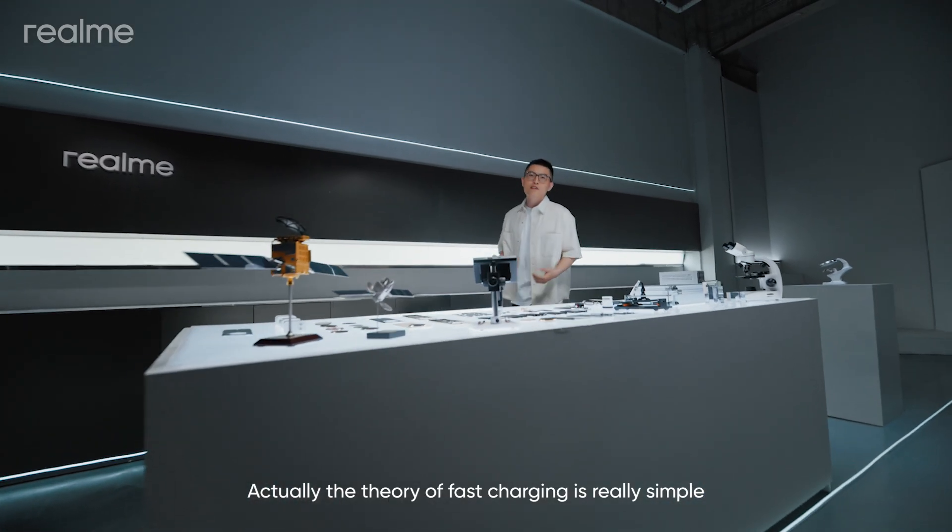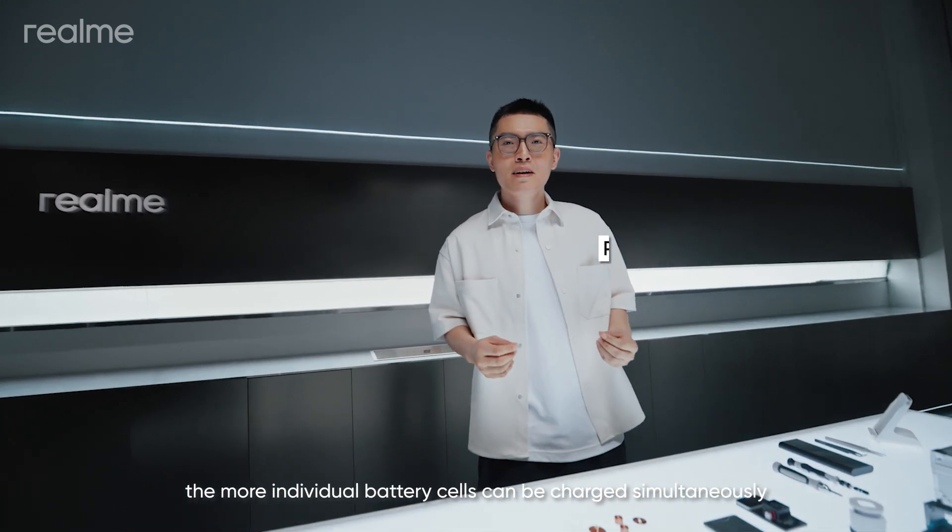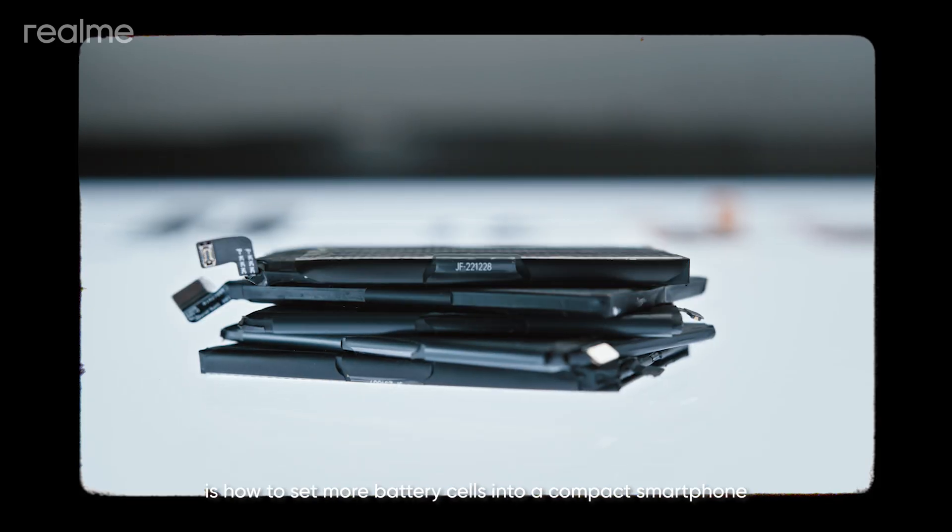The theory of fast charging is really simple. The more individual battery cells can be charged simultaneously, the faster the charging speed. But the biggest challenge in the industry is how to fit more battery cells into a compact smartphone.